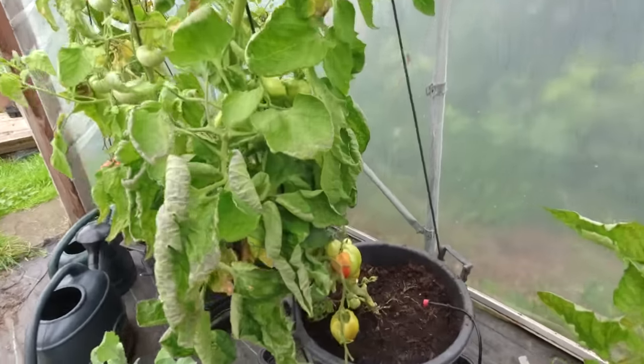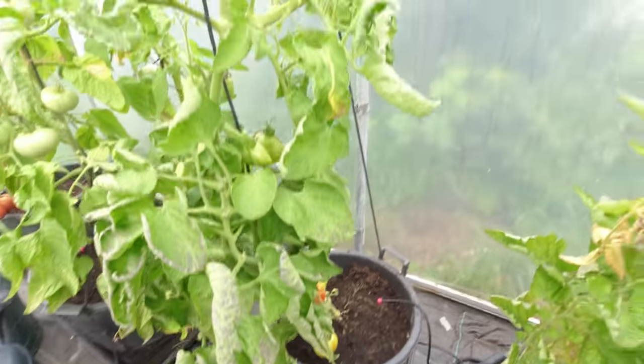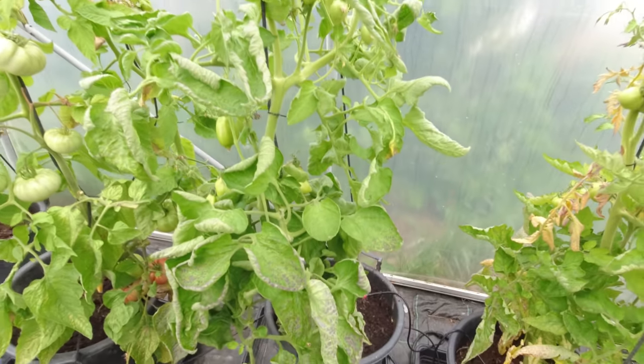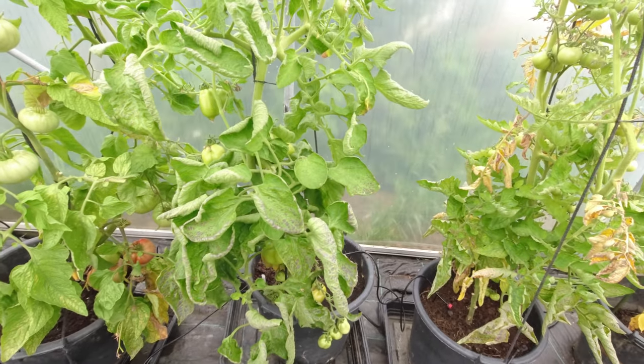These plum tomatoes are looking good, ripening up nicely, and there are some large ones in there. We don't seem to have the same damage — we've got lots of this purple spotting on the leaves but I've had that before and it doesn't come to much.